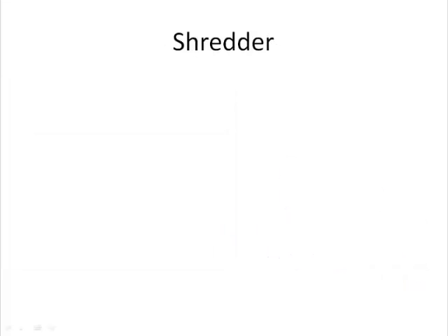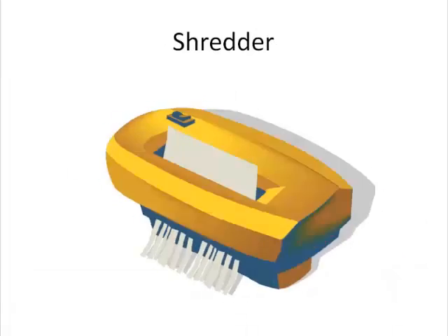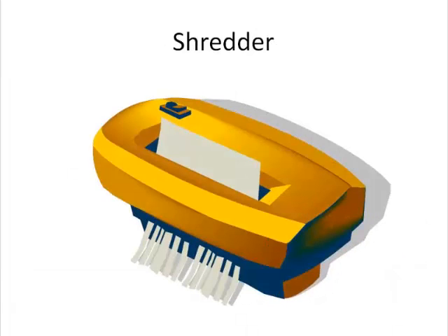Keep a box or shredder handy. There's a natural sifting process that happens when you begin organizing your important papers and realize that you don't need to hang onto everything. Some can be tossed. Never just throw those papers in the trash, however. Protect your identity as you work by ripping them up in small pieces or shredding them.